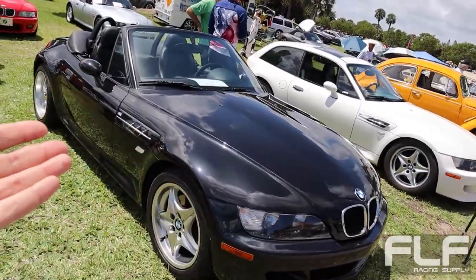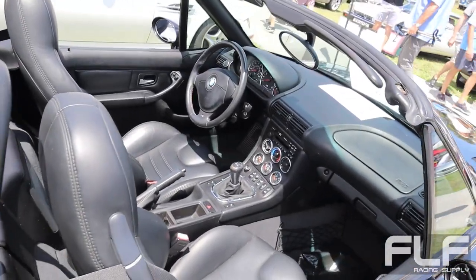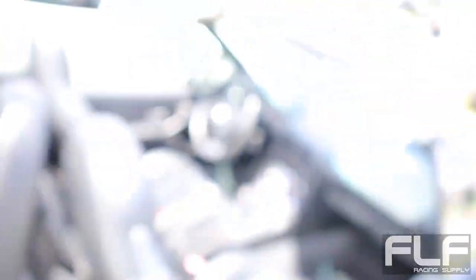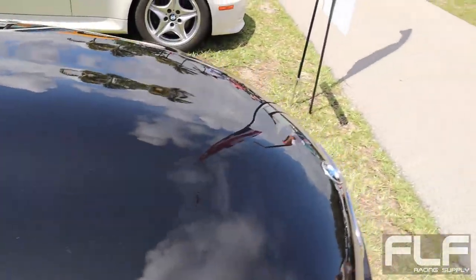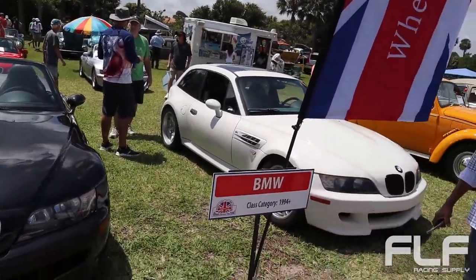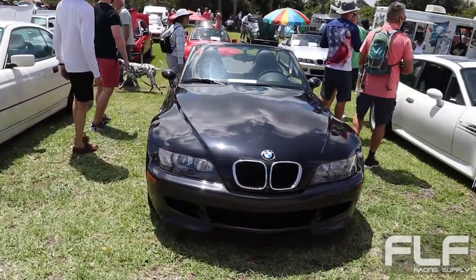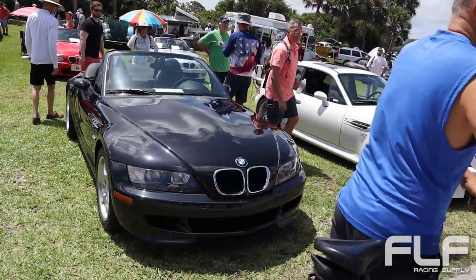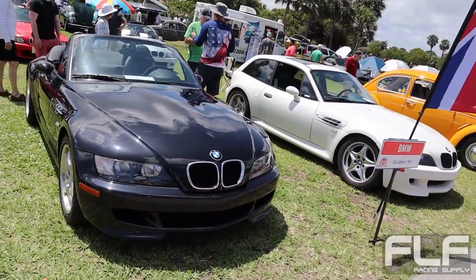Oh no way, look at this right next to it — I almost missed this. A BMW M Roadster, same generation. This one's all black interior with the factory gauges and air conditioning. This is also a matching 1999. In 1999 it had the S52 engine from the E36, but I believe in 2001 they changed that to the S54 engine from the E46 M3. I don't know what these are going for now — back 10 years ago I think they were in the $20,000 range.